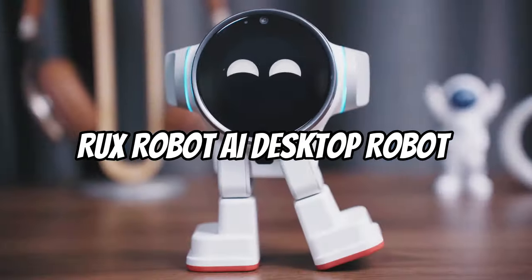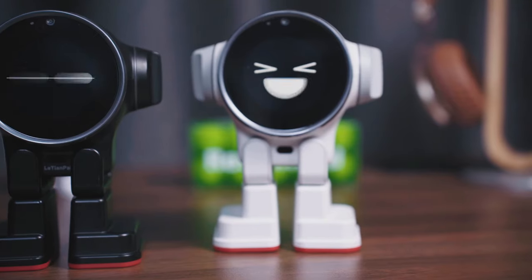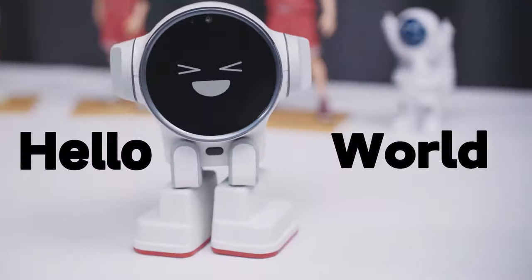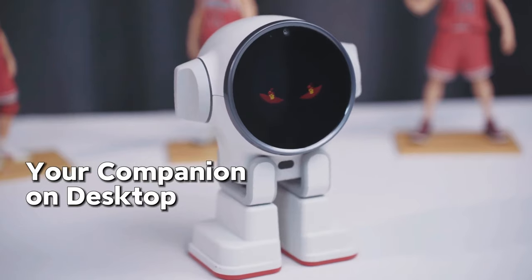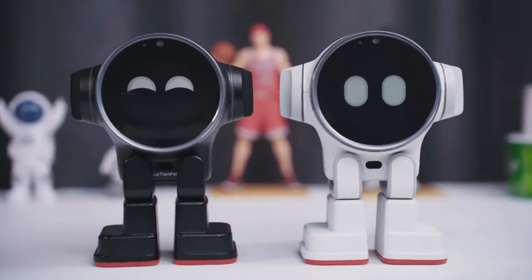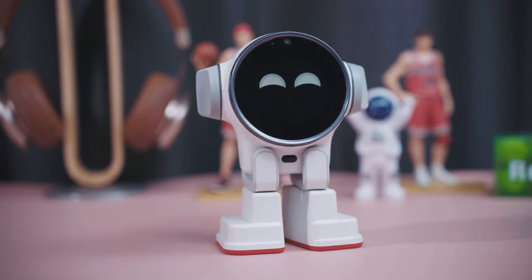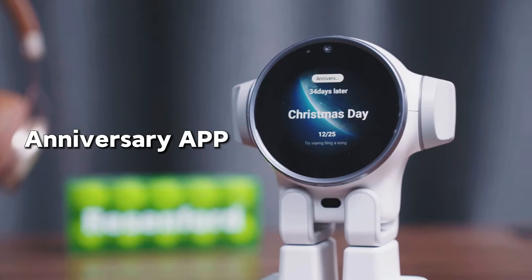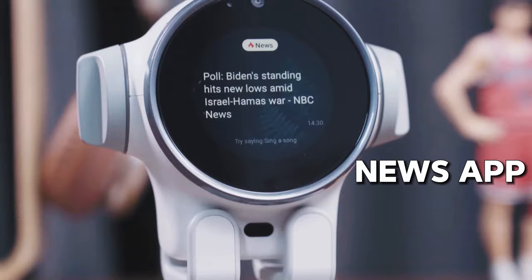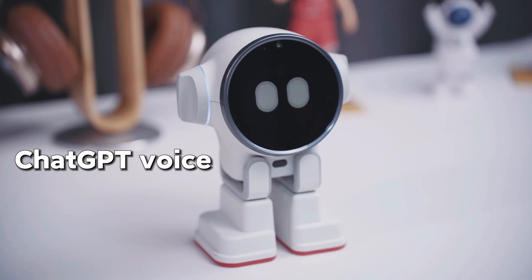RUX Robot AI Desktop Robot. Presenting the lovely desktop companion, the RUX Robot AI. RUX is powered by Android and supports both iOS and Android users, making it widely compatible. Say hello to RUX to start a discussion with the built-in ChatGPT voice dialogue. Users can ask questions and see how knowledgeable RUX is at answering them. Discover the wonder of gesture response, which enables users to effortlessly operate RUX using hand gestures.